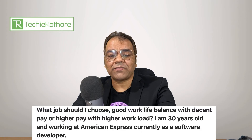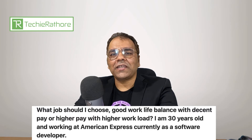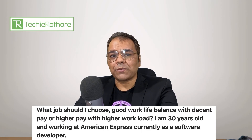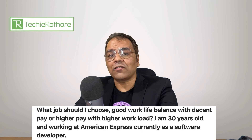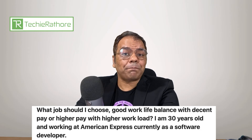Next question is from Amit Saxena. He is asking: what job should I choose — good work-life balance with decent pay, or high pay with higher workload? I am 30 years old and working at American Express as a software developer. Amit, in my opinion, you should choose a good work-life balance with a decent pay. Along with that, you should try to learn new skills, create your own brand, and make multiple sources of income. Instead of going for higher pay with higher workload, get a decent job with good work-life balance where you can spend time with your family.